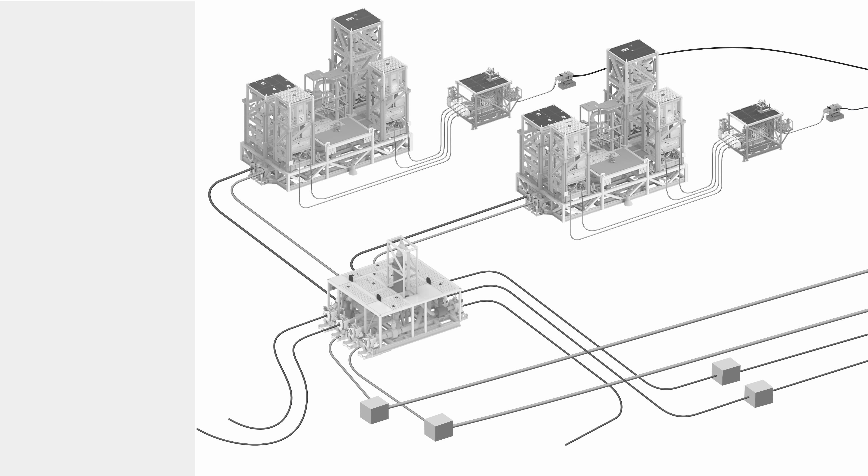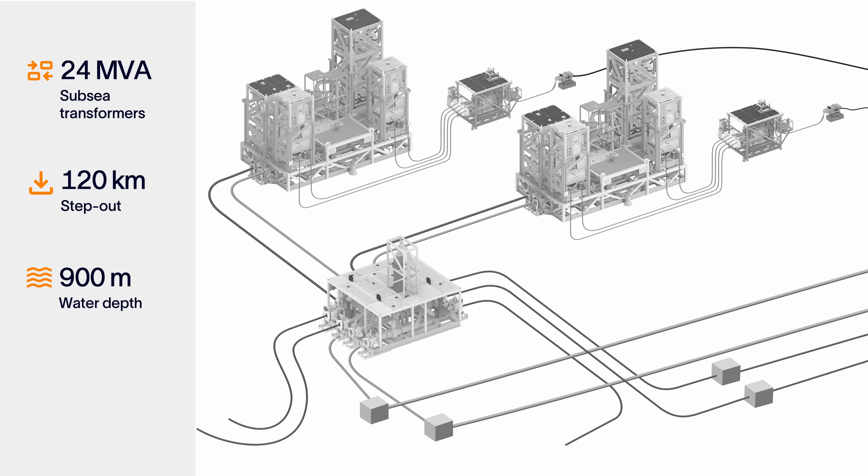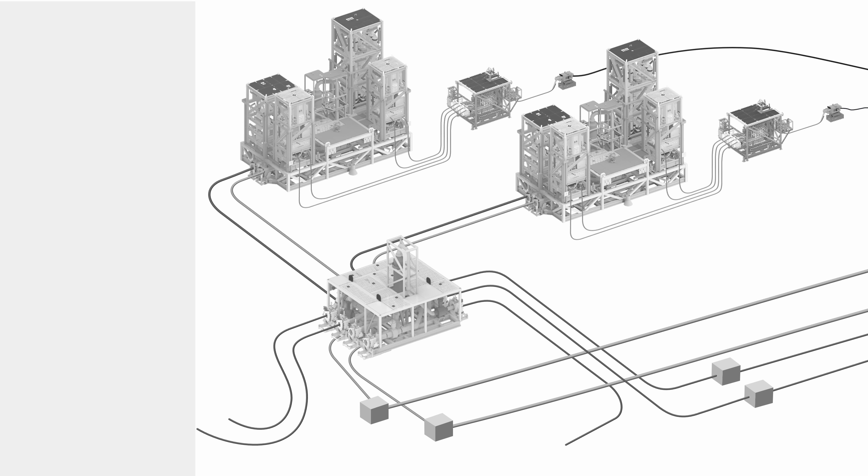Subsea compression for a deepwater gas field is the most efficient solution to boost production. The Ormen Lange Field consists of four templates producing through a dual flow line to shore, with a new manifold commingling the flow, distributing it to the compression stations and sending it back to the flow lines. The electricity required to power the compressor is transported via the umbilical to the compression stations and then to the compressors.